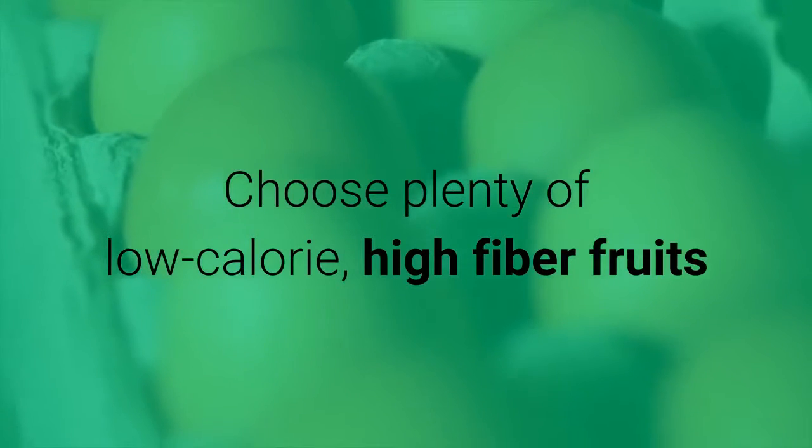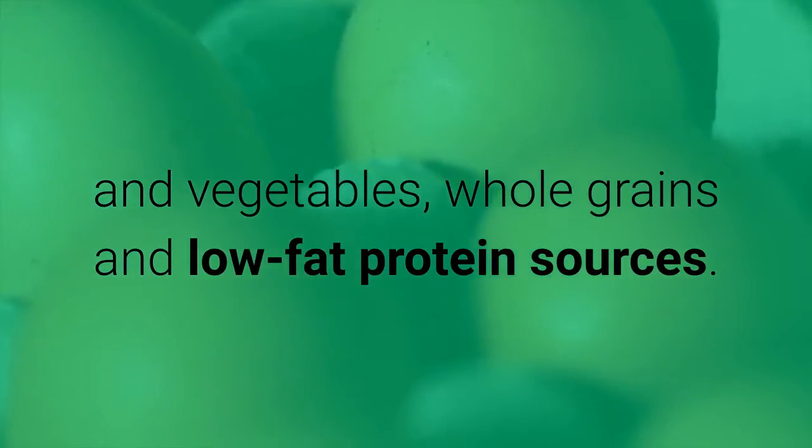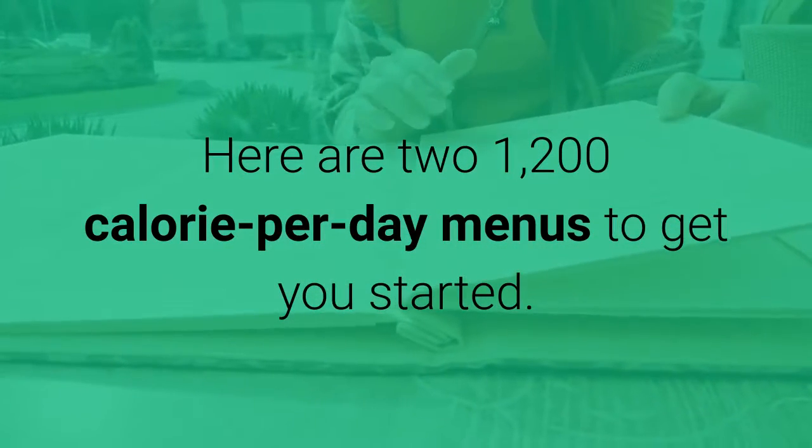Choose plenty of low calorie, high fiber fruits and vegetables, whole grains and low fat protein sources. Here are two 1200 calorie per day menus to get you started.